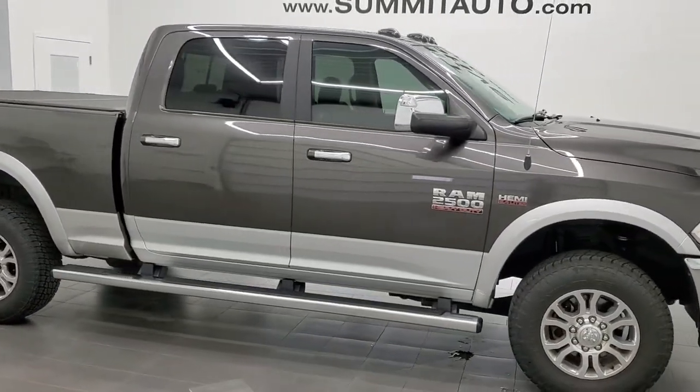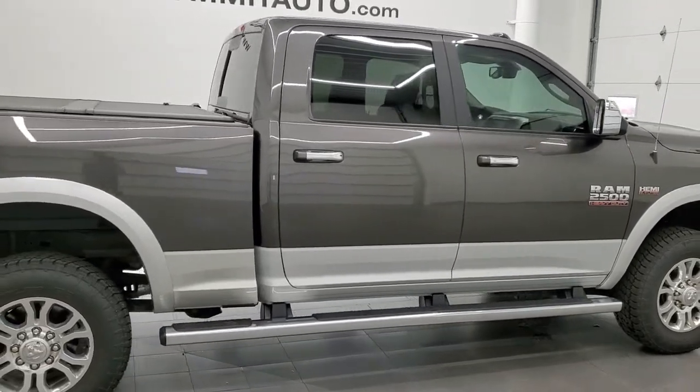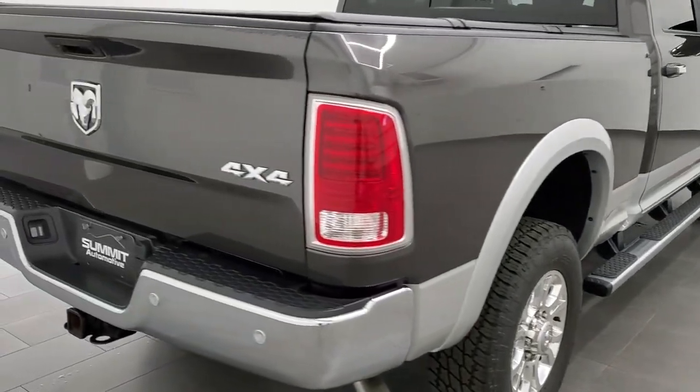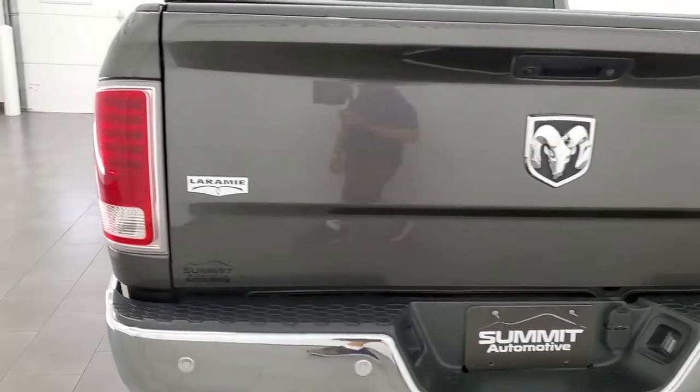This 2017 Ram 2500 Crew Cab Short Box is stock number 12095Z. We are here at Summit Automotive in Fond du Lac, Wisconsin, your new and used heavy duty truck headquarters.